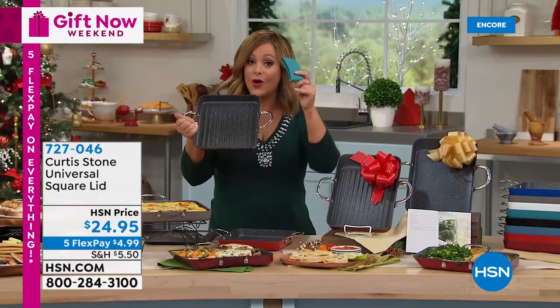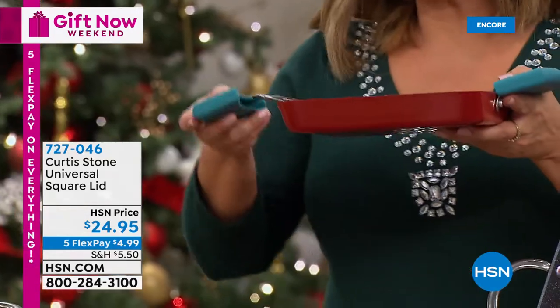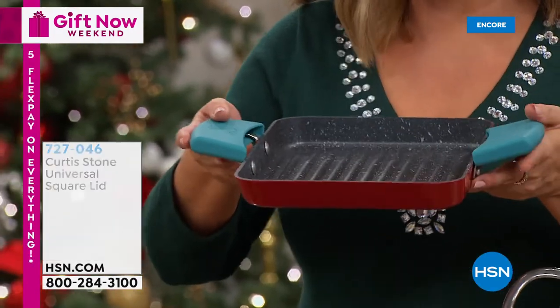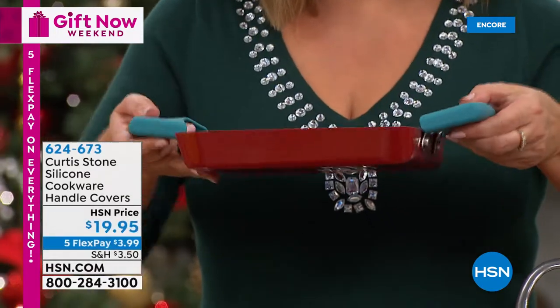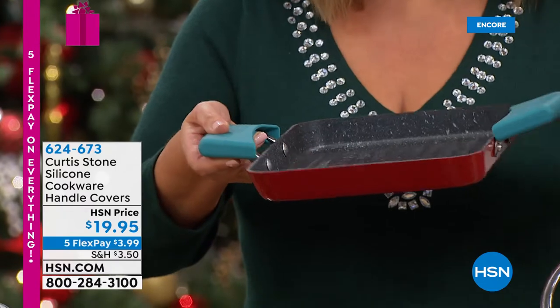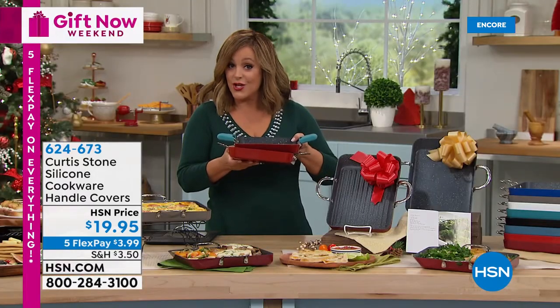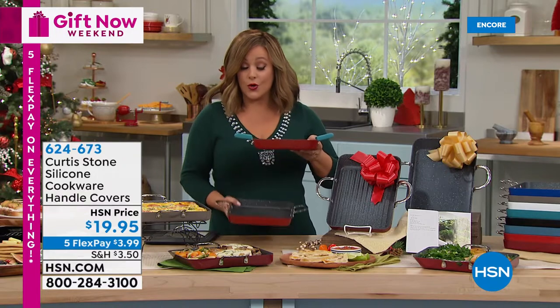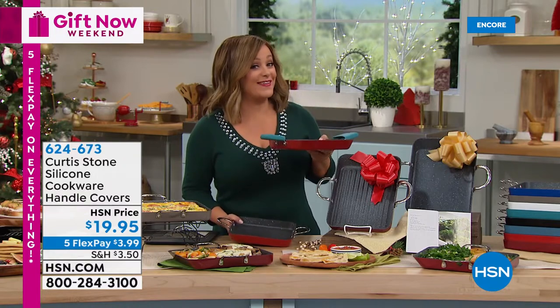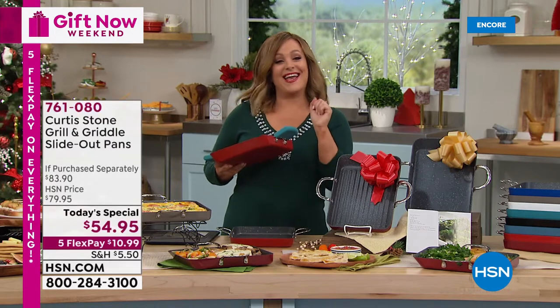Silicone holders are in stock — you'll need them especially if you're finishing dishes in the oven, because those loop handles do get hot. Remember, those handles are triple riveted and allow you to nest your two-piece set. Place your order — there's a great coupon kicking off today.